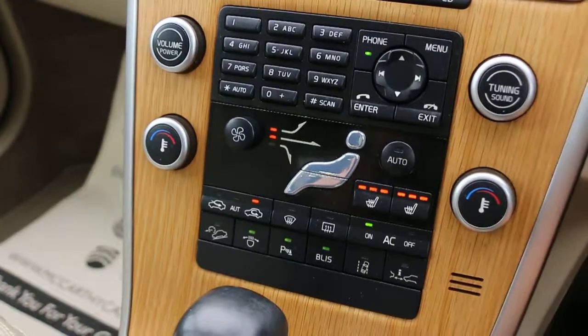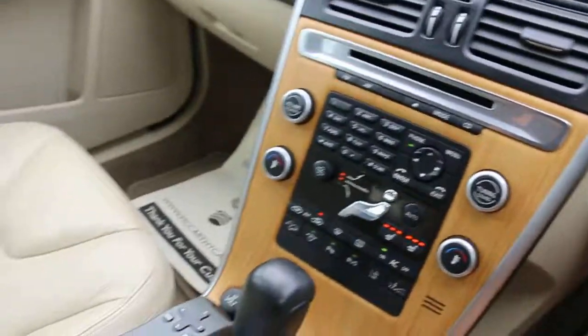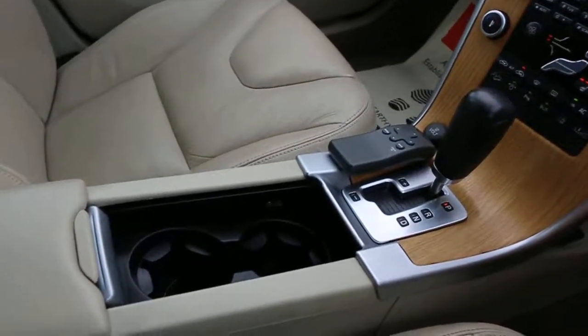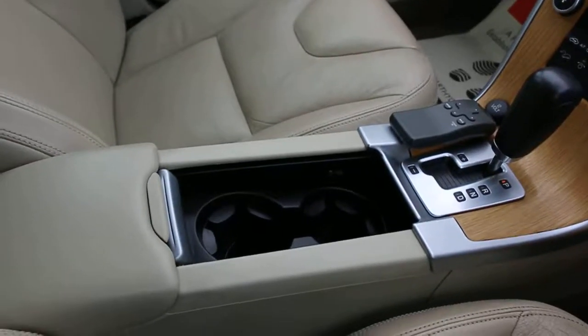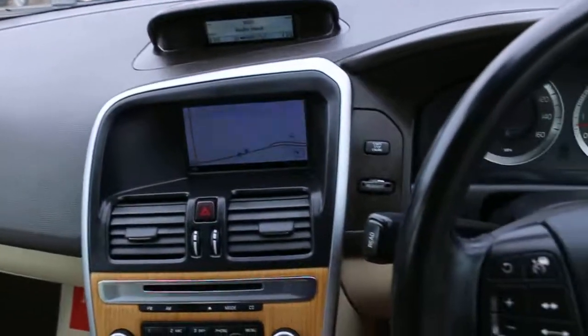Heated seats, blind spot monitoring system, remote control key, automatic transmission, two central cup holders, central armrest, USB and aux connection, and a multifunction steering wheel.